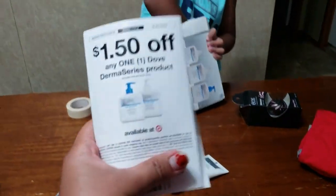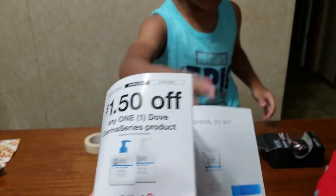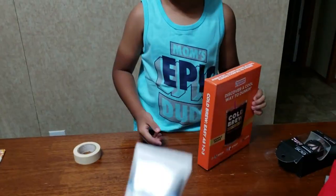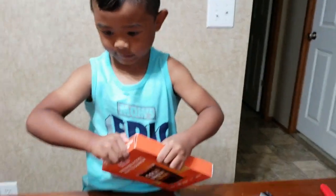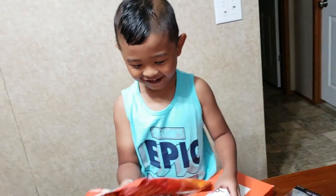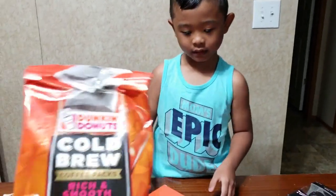They gave us $1.50 off, and another one - wow! And in the box, only three. This one is body wash, face wash - wow, really like it! Guys, I don't know, I never experienced anything like this in the Philippines - they're giving free stuff here. There's a lot, wow, it's all in the box!